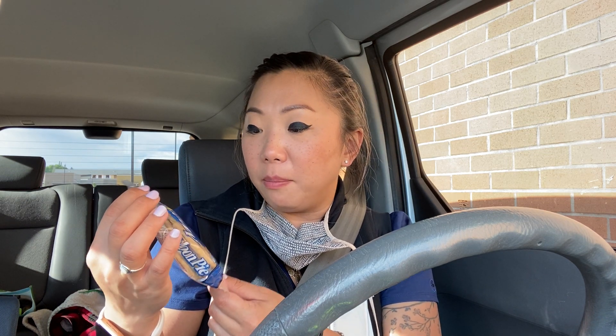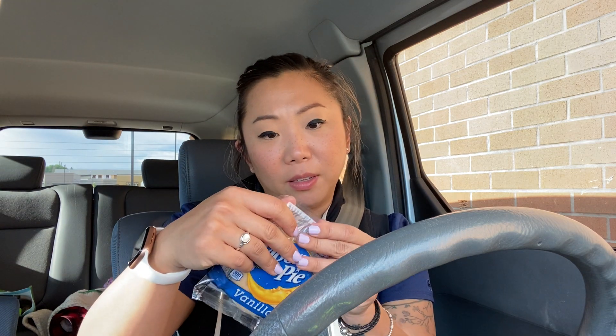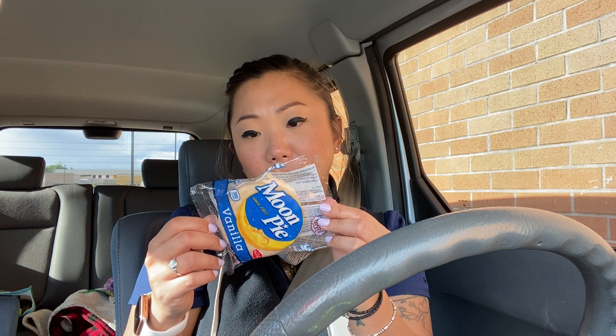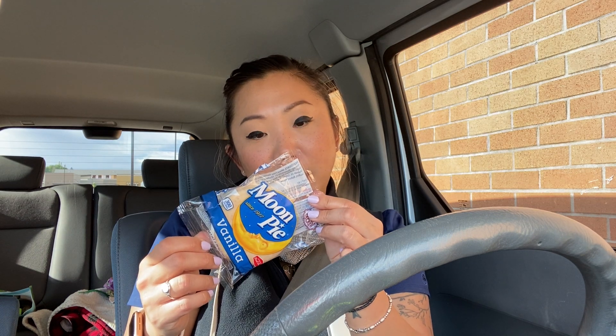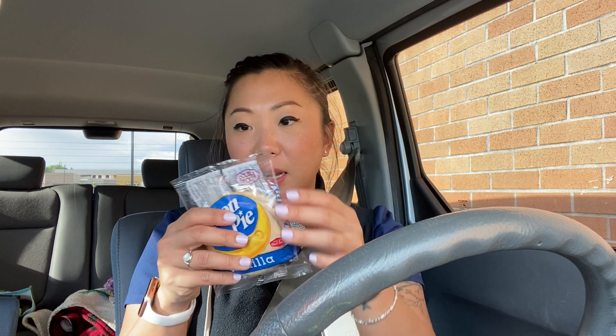So we have the Double-Decker Moon Pie, made with real sugar. Vanilla, since 1917. I should know who makes this, I feel. Baked by Chattanooga Bakery. 'Microwave for an out-of-this-world dessert.' Original recipe, no sugar. Chattanooga Bakery. Wow! Moonpie.com.